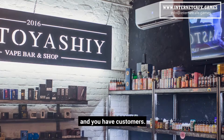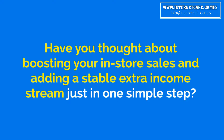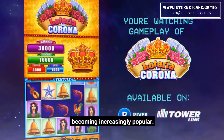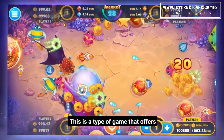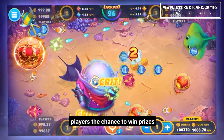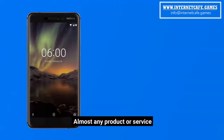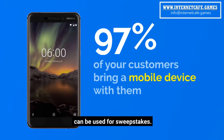You have a business and you have customers. Have you thought about boosting your in-store sales and adding a stable extra income stream just in one simple step? Sweepstakes games are becoming increasingly popular. This is a type of game that offers players the chance to win prizes in return for purchasing a product or service. Almost any product or service can be used for sweepstakes.